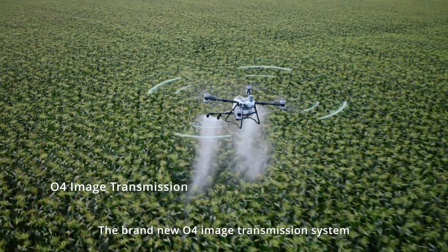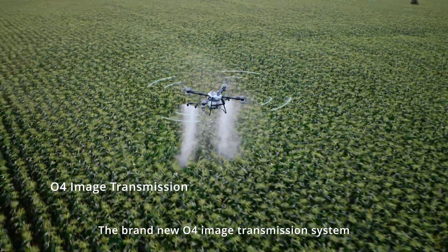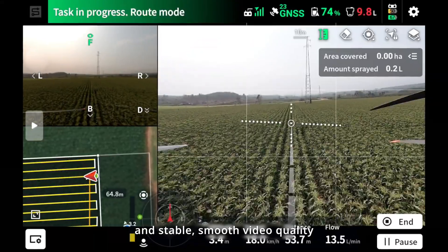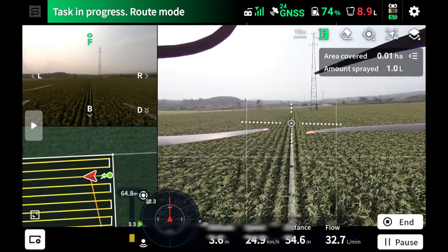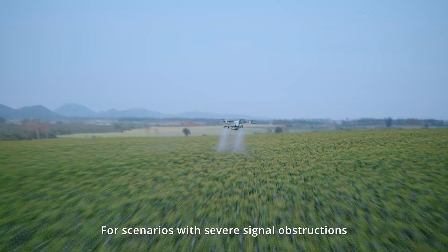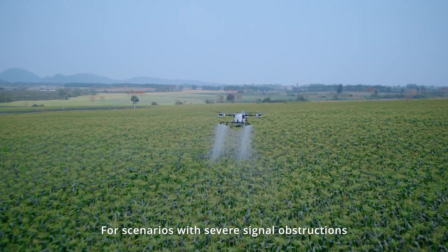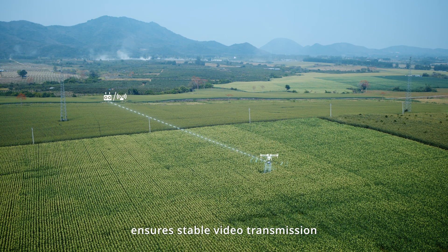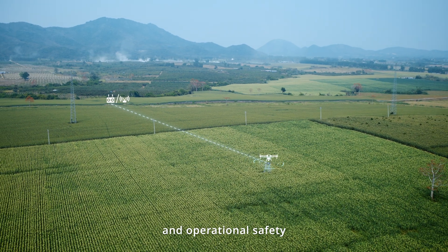The brand new O4 image transmission system offers low latency, anti-interference capabilities, and stable smooth video quality. For scenarios with severe signal obstructions, the optional O4 relay module ensures stable video transmission and operational safety.